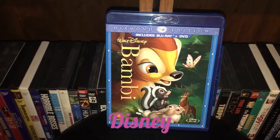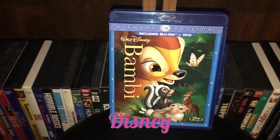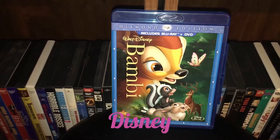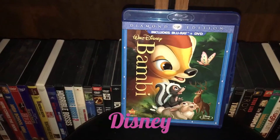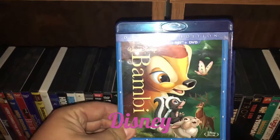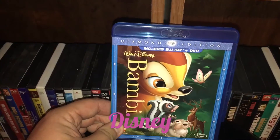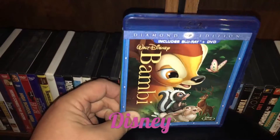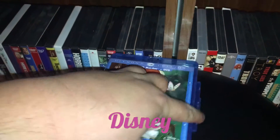Here we are starting with Bambi. I found this at Pawn America for $5. Not a bad price. It doesn't have the slip, which I'm kind of upset about. But some of these Diamond Editions for some reason don't have slips. It's not in the greatest condition — I mean, it's okay, not horrible.